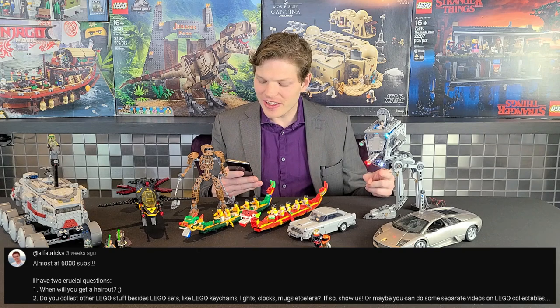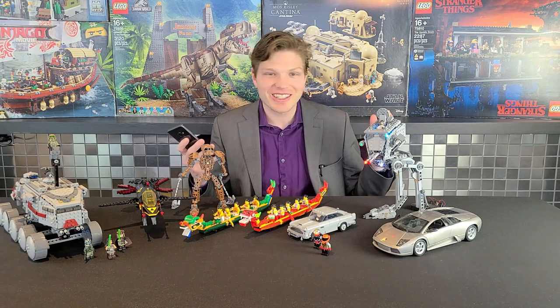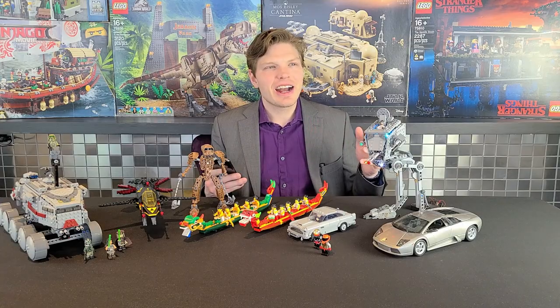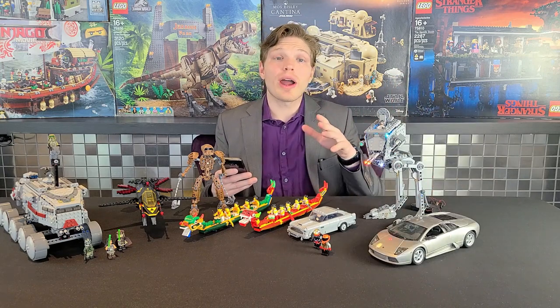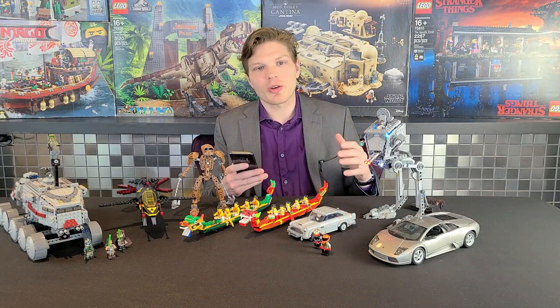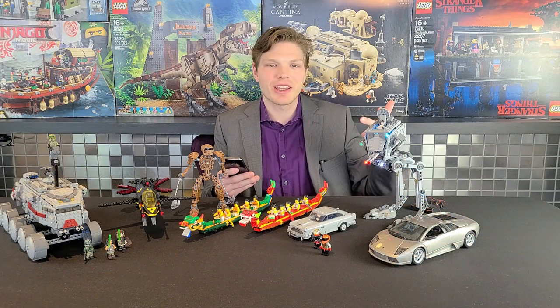Alphabricks asks: when will you get a haircut, and do you collect other LEGO stuff like keychains, lights, clocks, or mugs? I did recently get a haircut — I only get one every six months, I'm not a big haircut guy. As for other things I collect: I'm big into collecting watches. When I was a kid I was really into model cars — here's one from back then. I also collect N64 games and game consoles. You have to be careful as a LEGO collector because the more you collect, the more space, money, and time it takes.